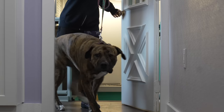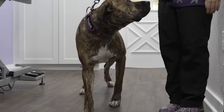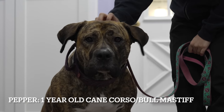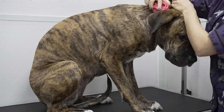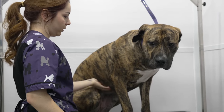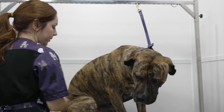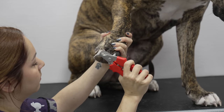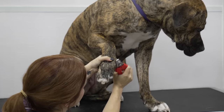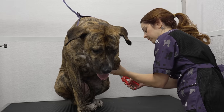Working with very nervous dogs requires knowledge and some special techniques. This is Pepper, a one-year-old Cane Corso and Bull Mastiff mix. If a dog comes into my shop extremely scared, it's a likely possibility that they will panic during the bath or the blow dry, as that's the scariest part of being groomed.